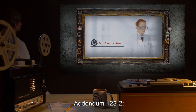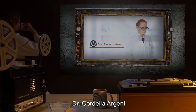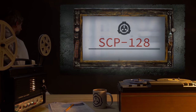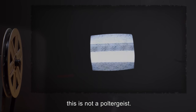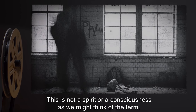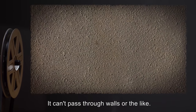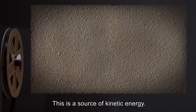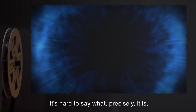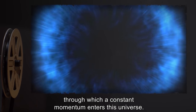Addendum 128-2, Principal Researcher's Notes. Principal Researcher: Dr. Cordelia Argent. Subject: SCP-128. Despite what the recovery log would say, this is not a poltergeist. Poltergeists are an obsolete term anyway. This is not a spirit or a consciousness as we might think of the term. It can't pass through walls or the like. This is a source of kinetic energy. I've updated the description to show this. It's hard to say what precisely it is, but it appears to be best thought of as a hole through which a constant momentum enters this universe.